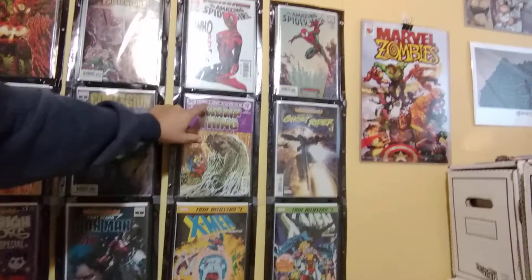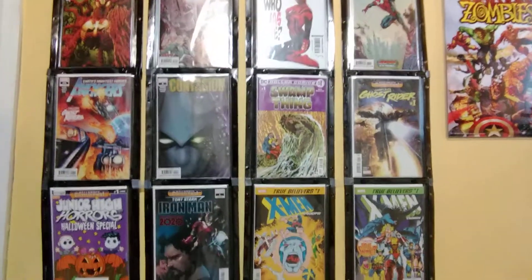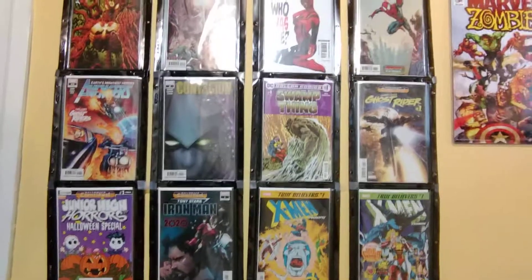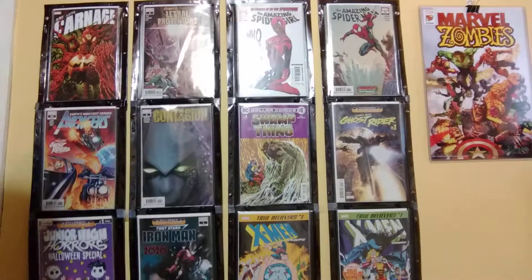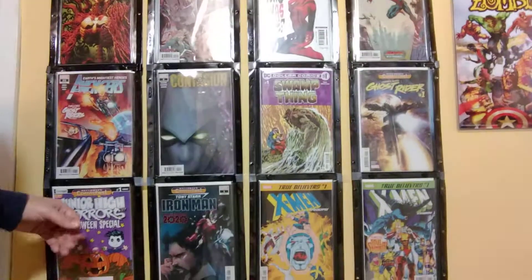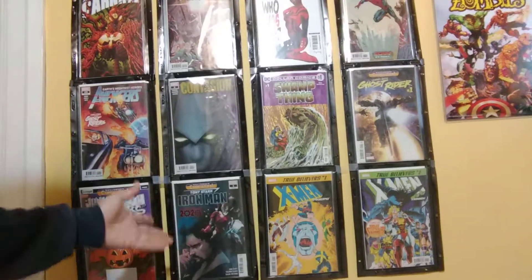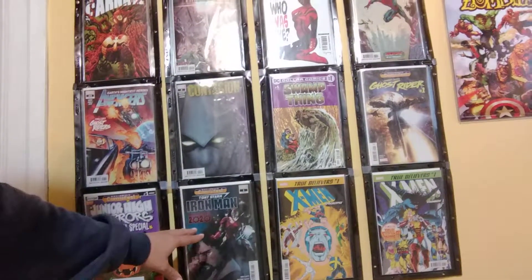I also grabbed the Halloween special for Junior High Horrors — it's a really interesting series. It's like kid versions of popular horror icons. I have a few random issues and need to get the first couple so I can start reading it properly, but what I've checked out I've really enjoyed. I like the Peanuts-style art — you've got Jason, Michael, and a Freddy Krueger cat. My little boy picked this one up too and grabbed the Sonic the Hedgehog book and one other activity book as well.